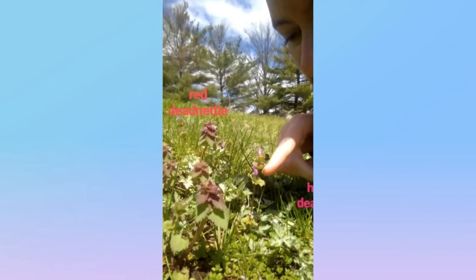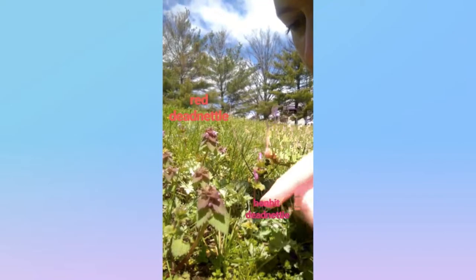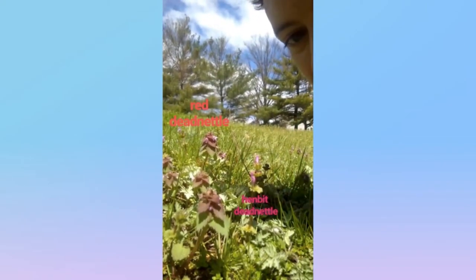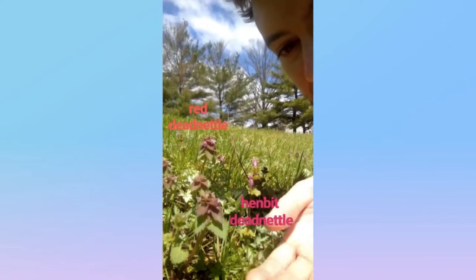This one is Henbit dead nettle, while this one is Red dead nettle. Both have these little purple hooded flowers, are from the mint family, have a little musty odor, and are native to Europe and Asia.